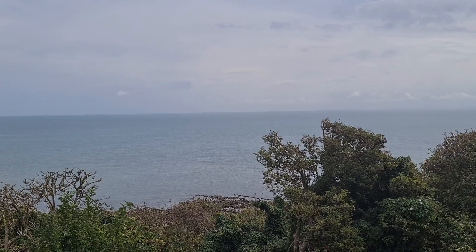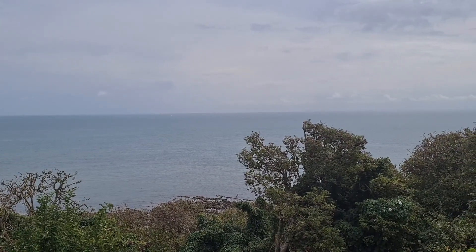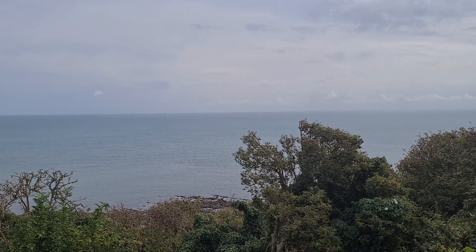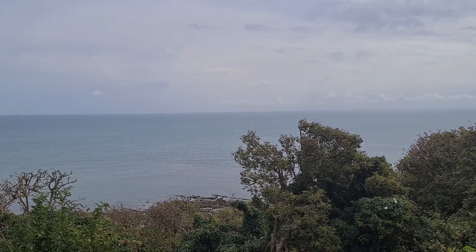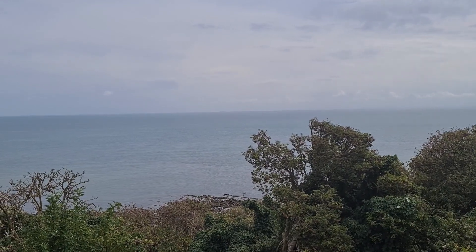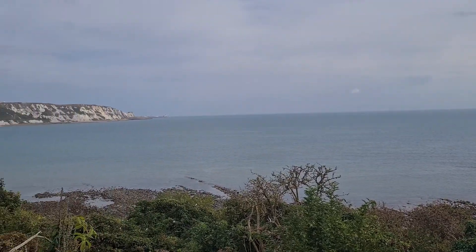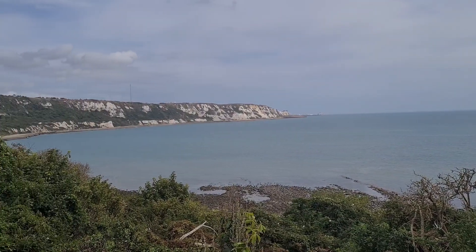On a clear day, specifically in 1803, the people of Kent could witness little white dots appearing on the cliffs way down there. They were the tents of Napoleon's Grand Army, up to 150,000 troops ready to invade this country. Napoleon said, master the strait, six hours later, and we'll be able to master the world.